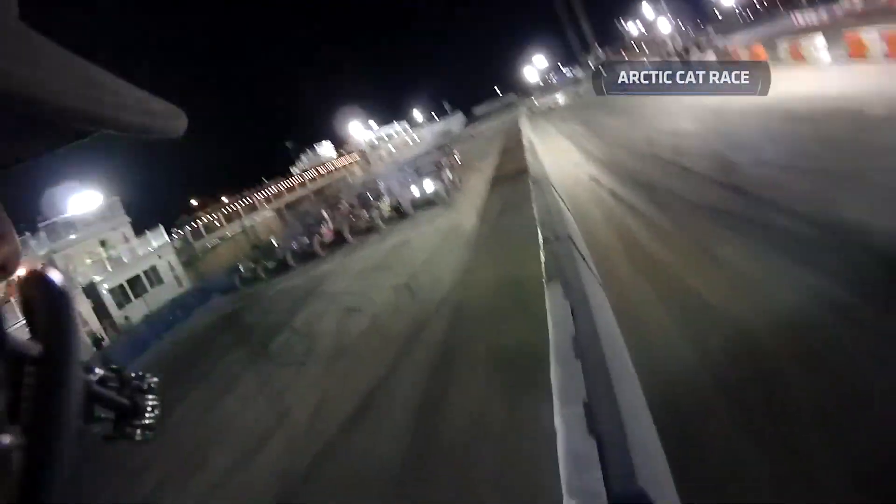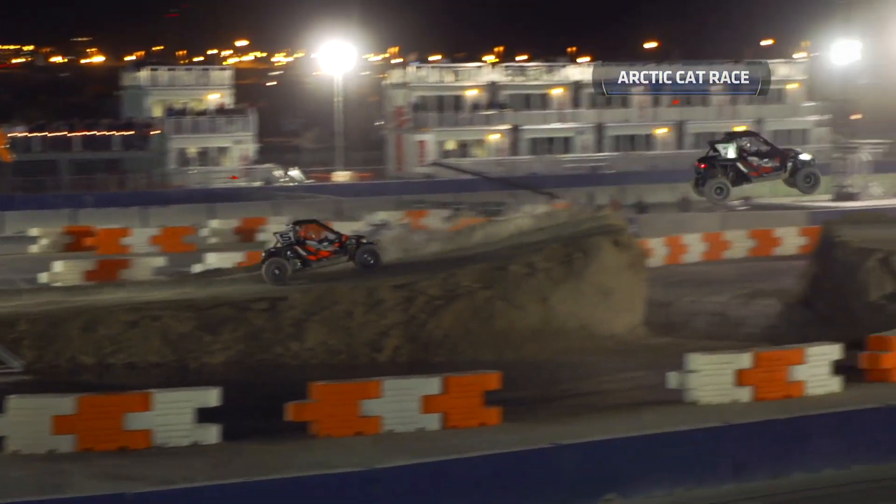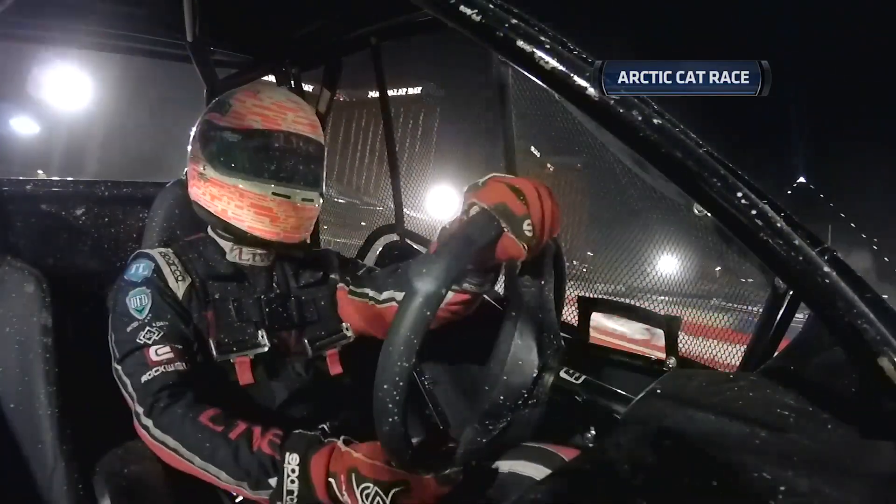We're back in Vegas as we count down to Moto2, but first off, the Arctic Cat Wildcat 1000s were on show here and some of our regulars from the stadium super trucks had a steer of these awesome machines.